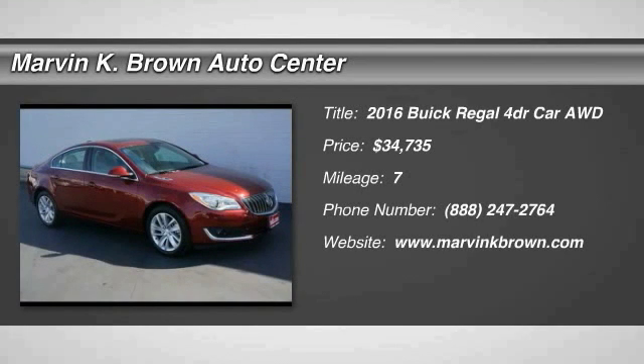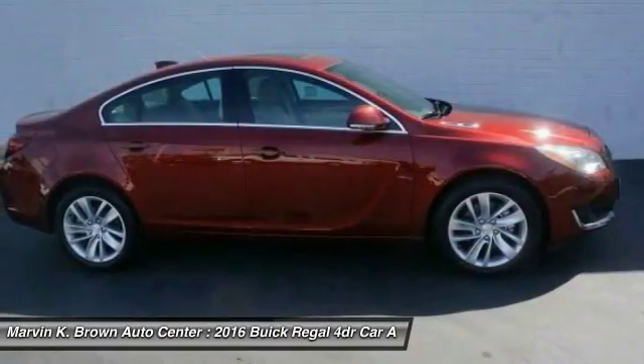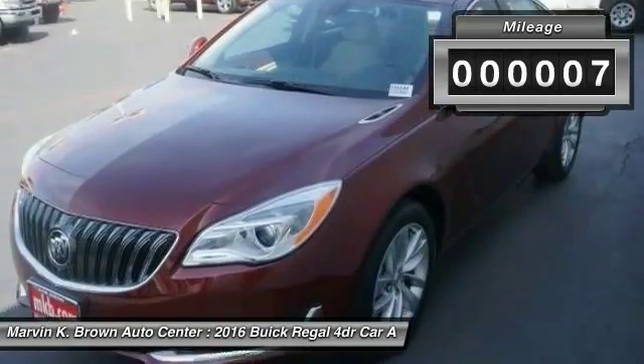2016 Buick Regal. The Buick Regal is based on the European Opel Insignia. The Regal is as much a sports sedan as it is a family sedan, and is priced below $35,000. This vehicle has less than 100 miles.